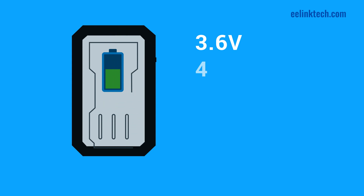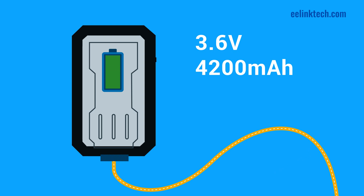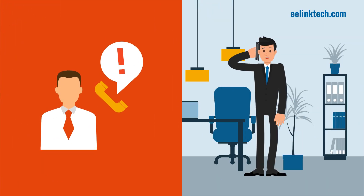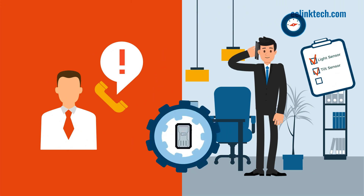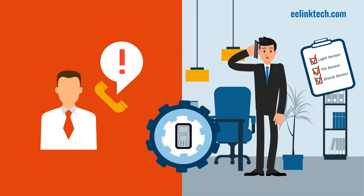The built-in 3.6-volt, 4200 milliamp Li-Ion battery will give your device an exceptionally long battery life, so you never have to worry about it going dead. Best of all, GPT-29 can also be customized according to your needs, giving you the ability to develop personal alerts with regards to compliance to rules and regulations from country to country and state to state.